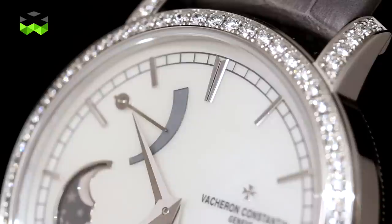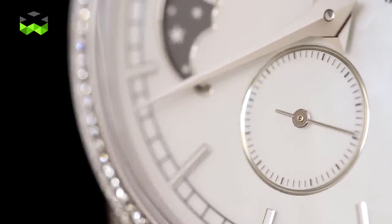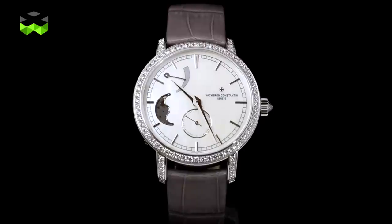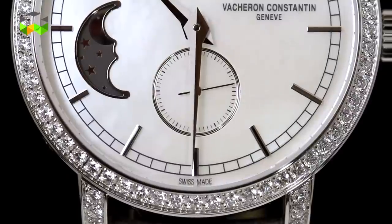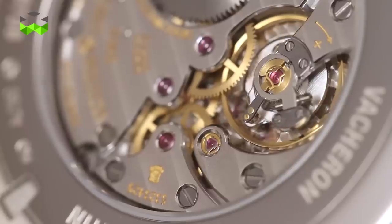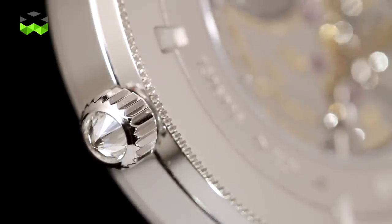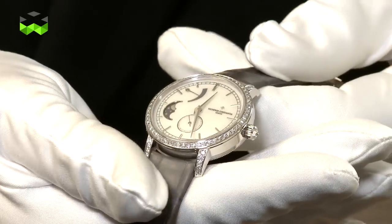It is very important for us to present a novelty for ladies that is complicated, because we think this is a trend which is becoming important. We are happy to present the Traditionelle power reserve and moon phase small model here in Hong Kong. This watch is available in two colors — white gold and rose gold — with a 36mm diameter case set with diamonds including the lugs, and a very nice, feminine dial made of mother of pearl, using our in-house caliber 1410.